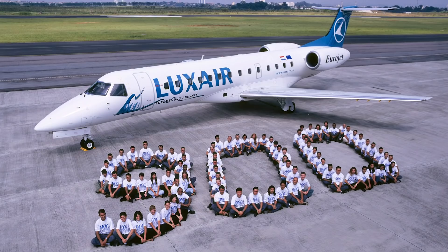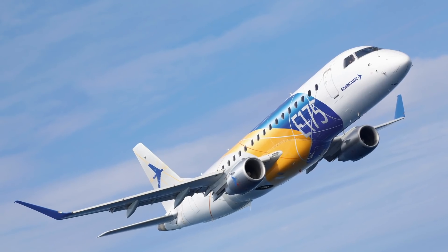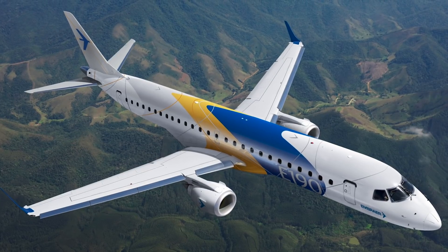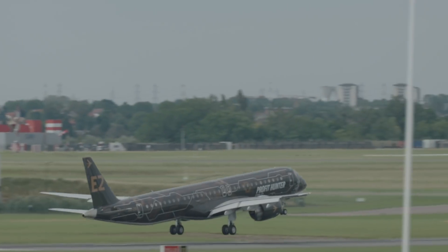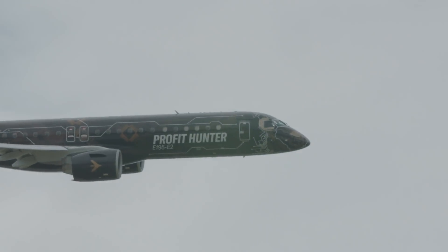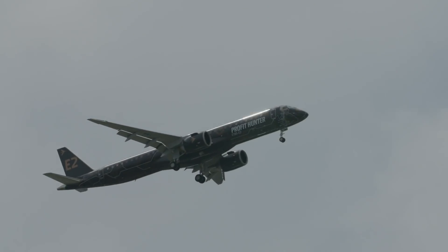The success of the 145 allowed us to be extremely bold in the E-Jet — very innovative in the technologies we used and in the size of the airplane. Today, when I see the E-2, it's lovely, it's beautiful. We put into this airplane everything we have learned throughout all these years. So it's a sense of pride and realization for the entire team.